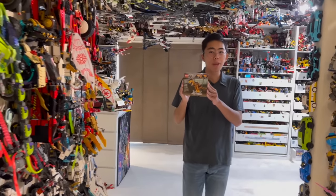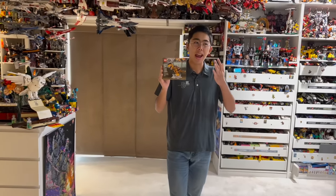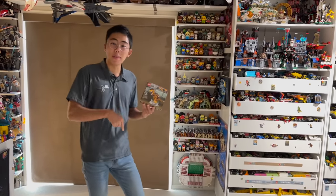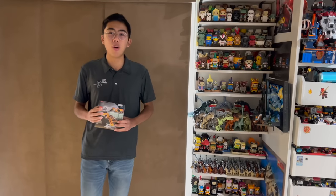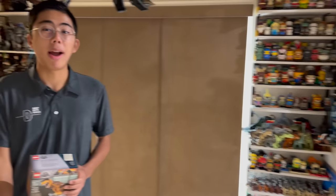Obviously the number one pick probably comes at the surprise of no one, being astronomically more expensive than almost everything else on this list and probably one of the most expensive single LEGO items in my entire collection. Besides the number one pick, do let me know in the comments — were you surprised by any entries on the list? Were you surprised certain items didn't make the list? And do let me know what you thought of the video. Thank you all so much for watching, and be sure to like and subscribe for even more LEGO news, reviews, discussion, and analyses coming your way very soon. Thanks all for tuning in — bye-bye for now.